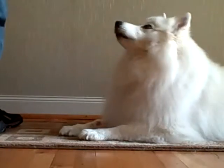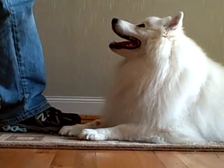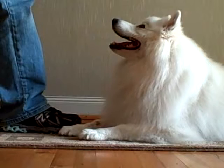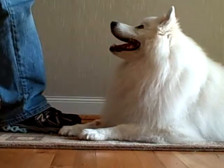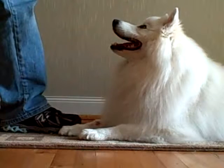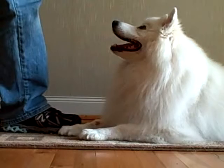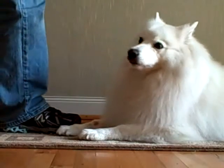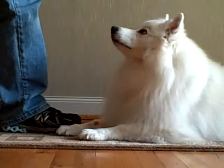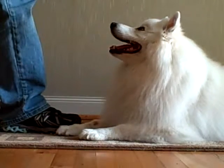In your case, with your puppy, you will want to put your foot over that low value treat. Even if your dog goes after it, it won't be able to get it. When the dog gives up trying to get the treat, you would say 'leave it,' say 'yes,' and give a higher value treat, such as a teeny tiny piece of cheese or meat.